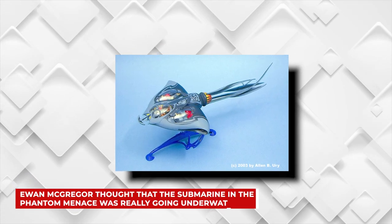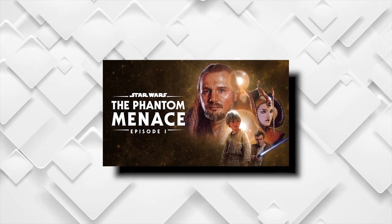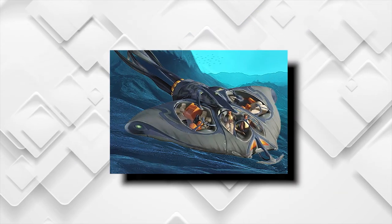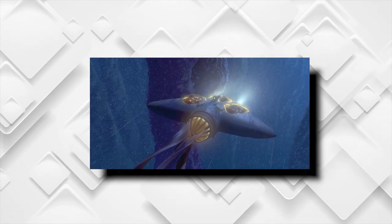Following: Ewan McGregor thought that the submarine in The Phantom Menace was really going underwater. McGregor had another core memory from his days on the set of Episode 1, The Phantom Menace. Remember the Gungan Bongo submarine that Obi-Wan, Qui-Gon Jinn, and Jar Jar Binks used to travel from Otogunga to Theed? McGregor was so impressed with it that he thought they were actually going to submerge it in water for filming. He was having a stroll around the studio with George Lucas when they came upon the stage where the crew was working hard to build the impressive submarine, where McGregor would end up together with Liam Neeson and Ahmed Best. McGregor took a moment to take it all in, and apparently the crew was doing such an amazing job making it as realistic as possible that he couldn't help but believe the thing would actually be able to tread water.